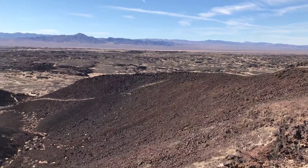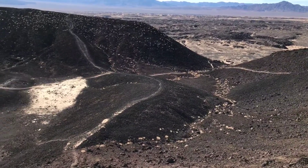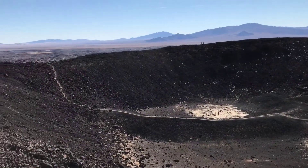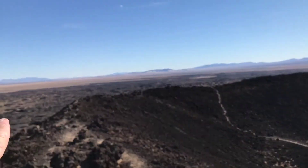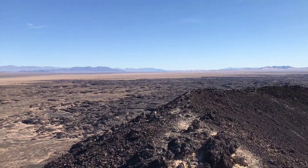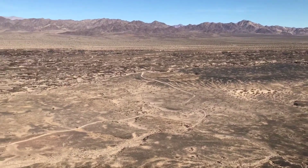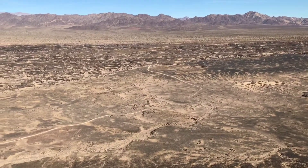Here at the very top of M-Boy Crater. You can see the volcanic rocks in the distance — I guess that's where the lava flowed out into the desert. And then you can see the trail that takes you back to the parking area.